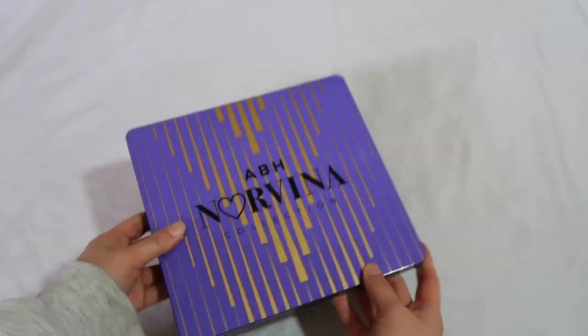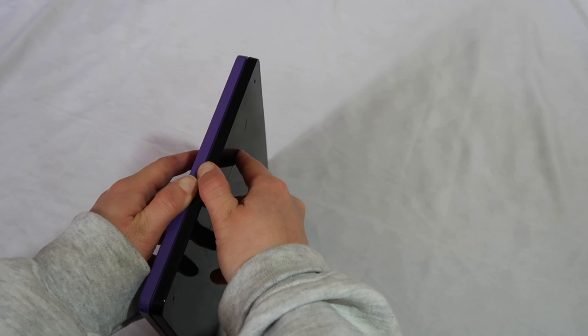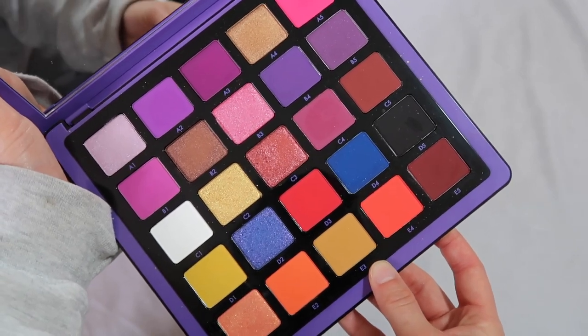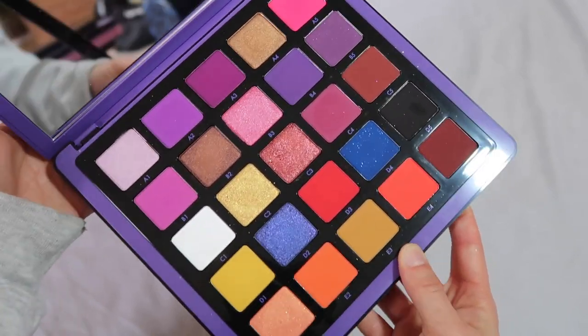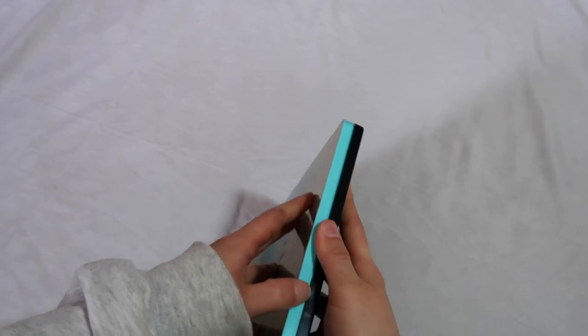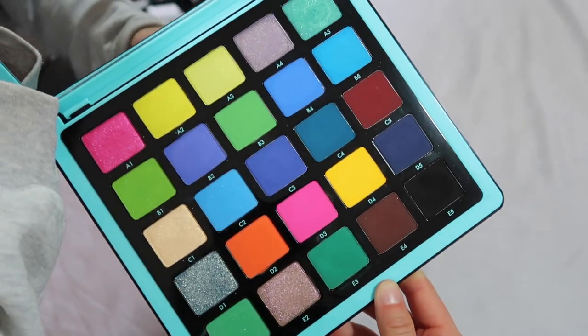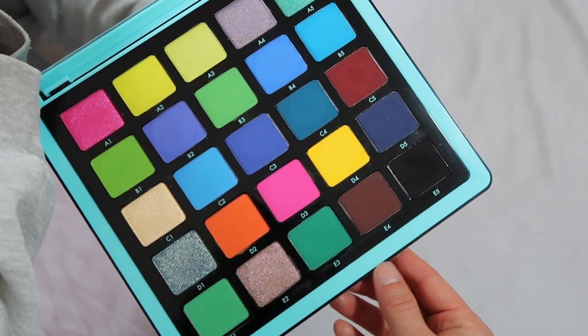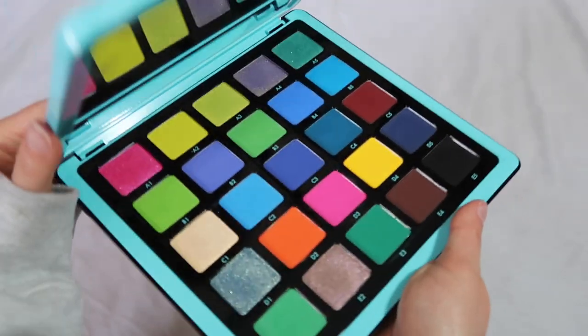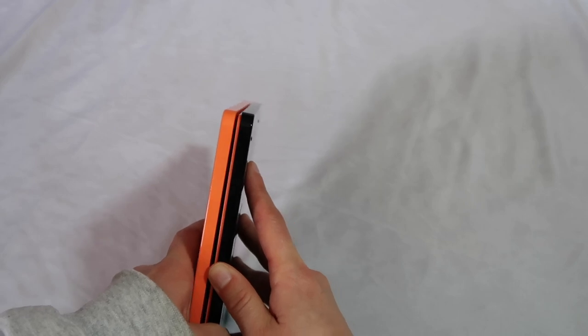Now let me run through ABH — I have quite a lot. I want to go through her big Norvina palettes because I collected all of those. This is the original Norvina Vol. 1 palette — my favorite of the trio, mostly because it's purples. In these big palettes the quality and pigmentation are there and I find them very inspiring. Volume 2 I enjoy the packaging of a lot, but this is probably the one I reach for the least because I don't really care too much for blues. Volume 3 is probably the crowd favorite.